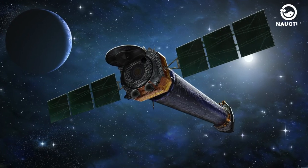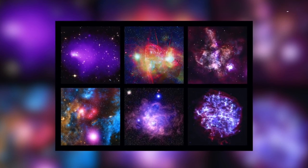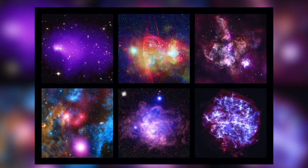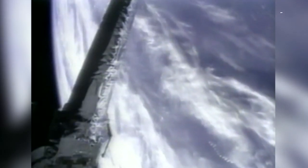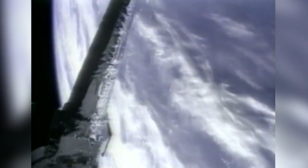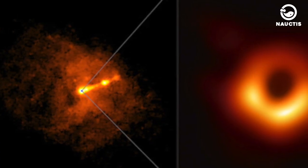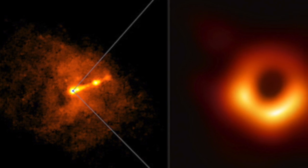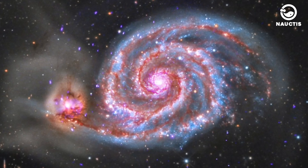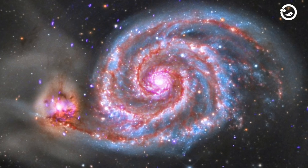CXO has made many important discoveries about the universe. For instance, CXO has helped astronomers study black holes, supernovae, galaxies, and stars. CXO has also assisted astronomers in understanding how the universe was formed and evolved. Since its launch, CXO has produced images of the remnants of dead stars and discovered black holes throughout the universe. CXO also found what might be a planet outside our galaxy in the M51 galaxy, also known as the Whirlpool galaxy.